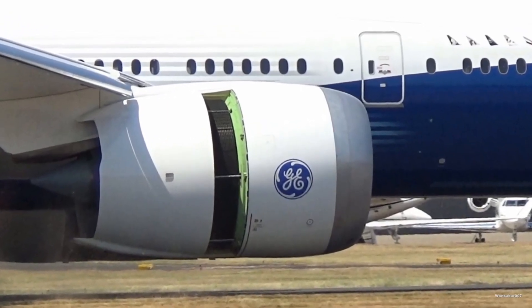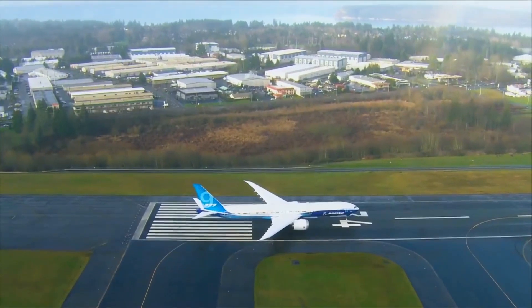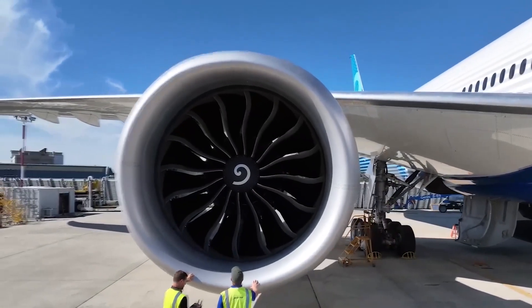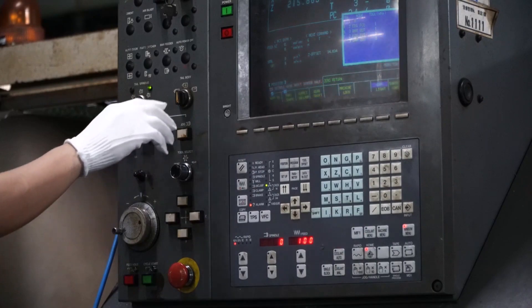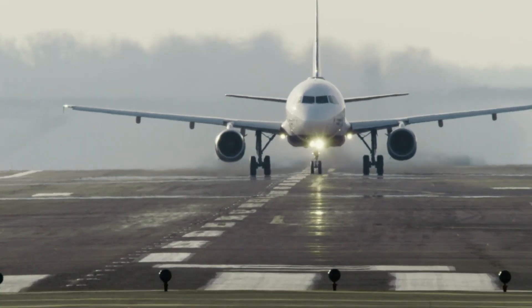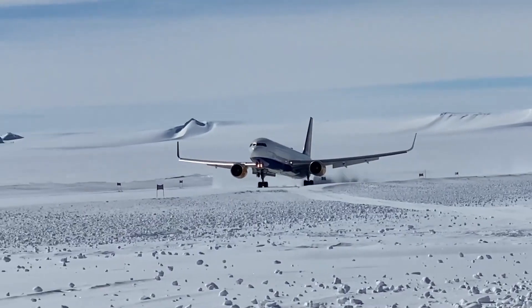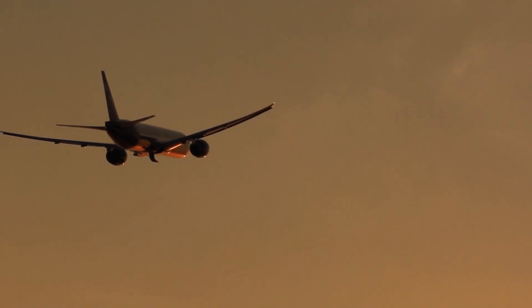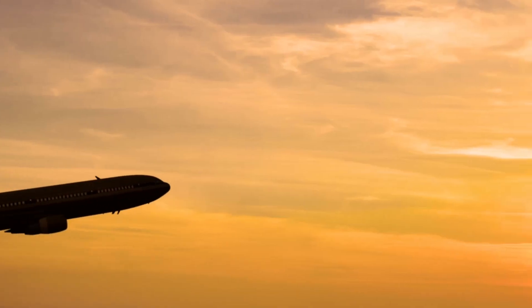The GE 9X has been subjected to rigorous testing on a modified Boeing 747 aircraft, making the other engines on that plane look like mere child's play. Steve Krem, chief test pilot of General Electric's test operations, hailed it as the flagship engine for both GE and Boeing, setting the stage for an aviation revolution. The GE 9X underwent around 50 cold weather tests, ranging from routine to extreme — including landing and taking off in icy conditions and braving freezing cold — ensuring its performance remains unparalleled in any environment. These tests are vital to guaranteeing safety and comfort while soaring through the skies.